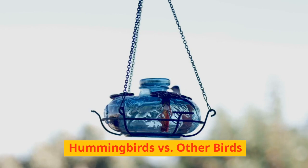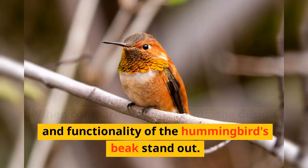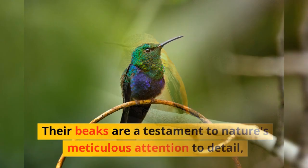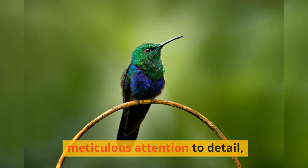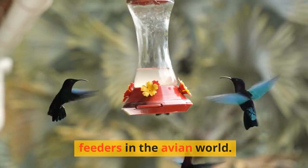Hummingbirds vs. other birds. When compared to other birds, the design and functionality of the hummingbird's beak stand out. Their beaks are a testament to nature's meticulous attention to detail, making them some of the most efficient feeders in the avian world.